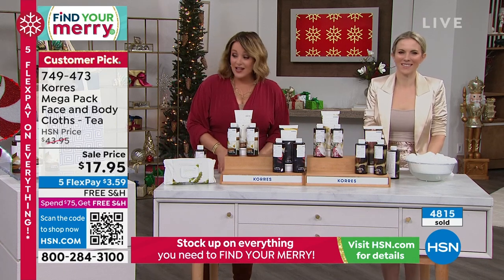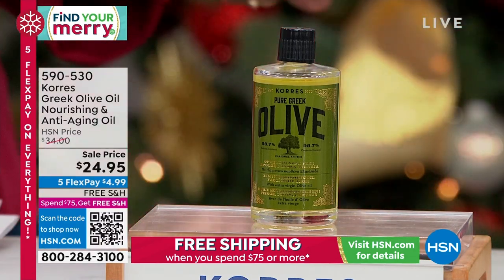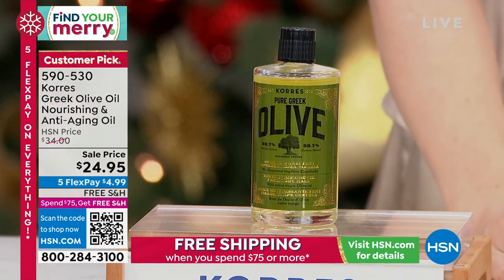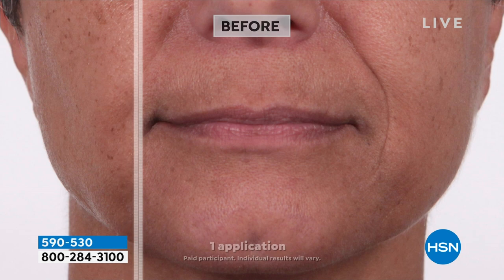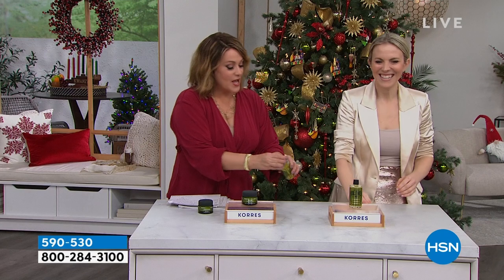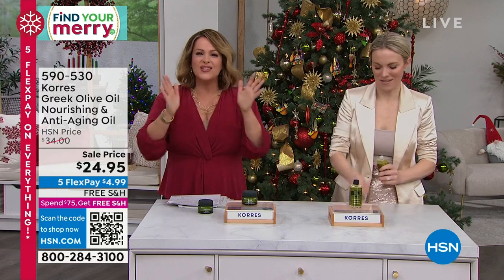Let's talk about the oil — very popular already. These are the last of the quantities. We call it the liquid gold. This is head-to-toe hydration, and if you believe in the power of cold-pressed Grecian olive oil, this is the most concentrated they make. Truly the liquid gold of the Mediterranean. This is also the biggest multitasker in your beauty routine — face, hair, body, nails. You can literally mix this into any other moisturizer and supercharge it. Pure Greek olive oil is not only clinically proven to hydrate, but it will also firm the skin at the same time.